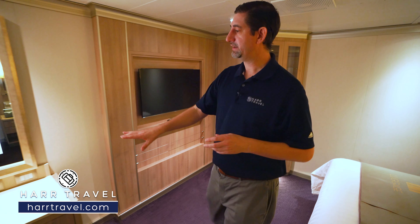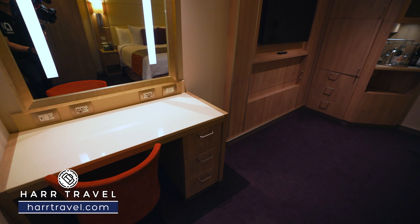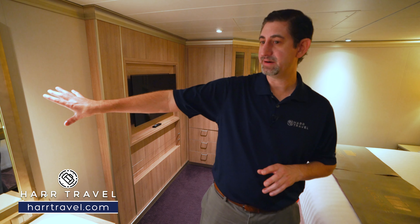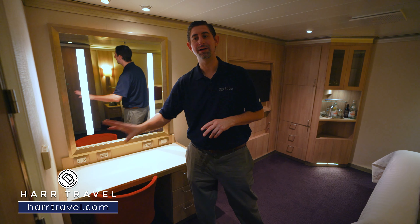Over on the side here you've got your vanity that doubles as a writing desk. Once again a ton of plugs — there's three US plugs, two Euro plugs, and a USB. You've got your backlit vanity right here and I like that even the temperature controls are at a lower level, very intentionally.